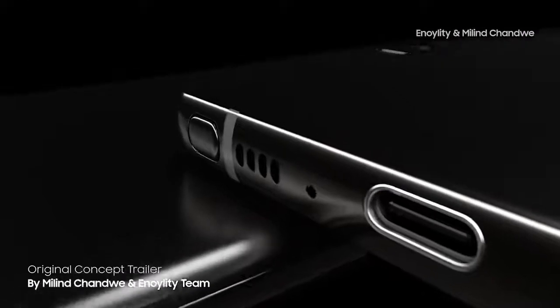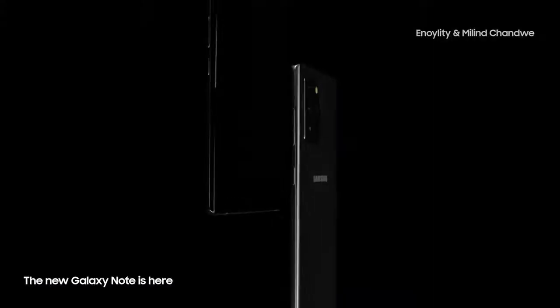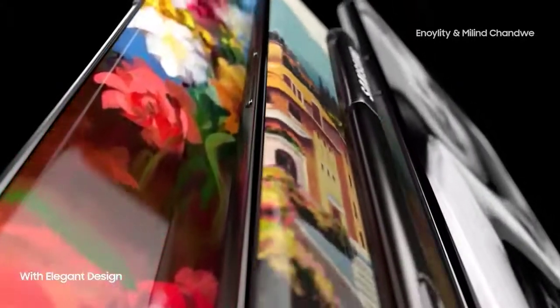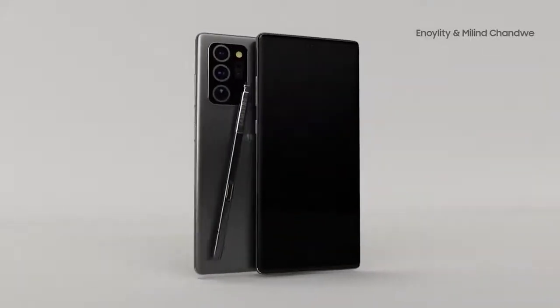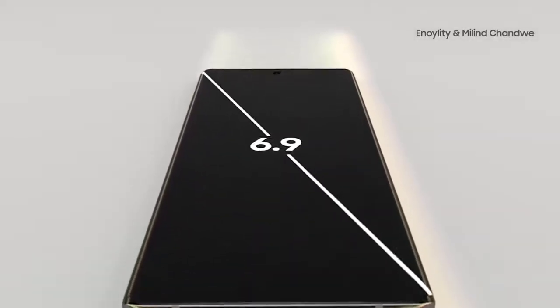Ice Universe also advised that the Galaxy Note 20 Ultra comes with the Snapdragon 865 Plus along with a display that can run at full resolution at 120Hz. This is also going to be LTPO to help with better battery life. We get new camera functions along with new S Pen features, and he also provided some images with the tweet.